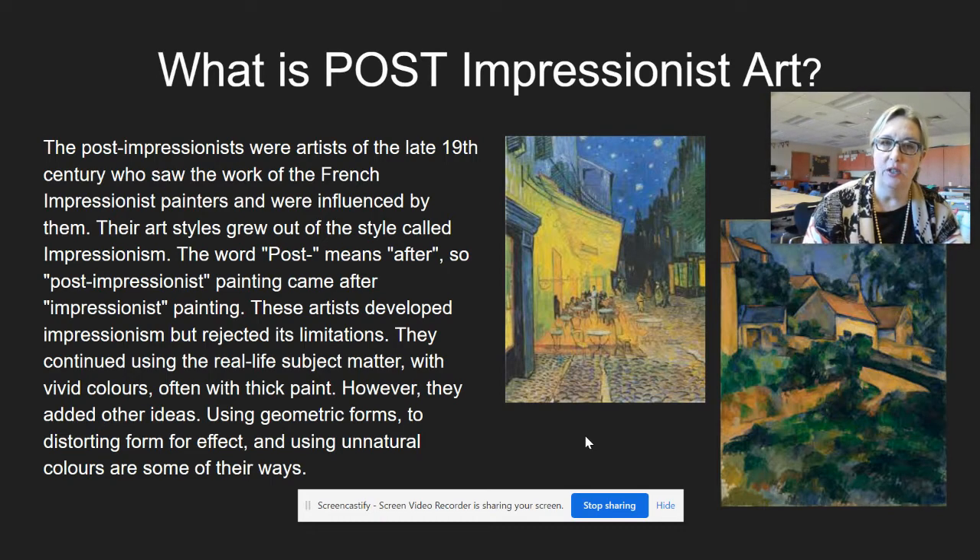The Post-Impressionists were artists of the late 19th century who saw the work of the French Impressionist painters and were influenced by them. Their art styles grew out of Impressionism. These artists developed Impressionism but rejected its limitations. They continued using real life subject matter with vivid colors - really bright and powerful colors - often with thick paint. However, they added ideas like using geometric forms and unnatural colors for effect.